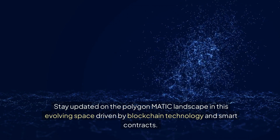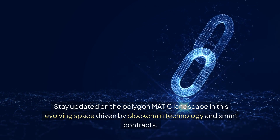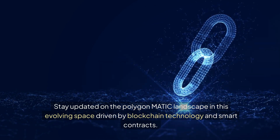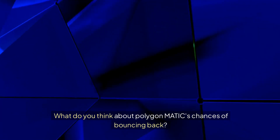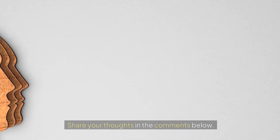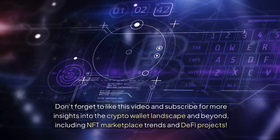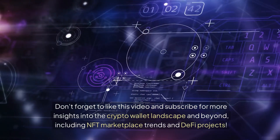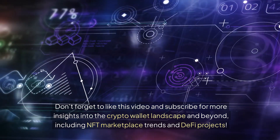Stay updated on the Polygon Matic landscape in this evolving space driven by blockchain technology and smart contracts. What do you think about Polygon Matic's chances of bouncing back? Share your thoughts in the comments below. Don't forget to like this video and subscribe for more insights into the crypto landscape, including NFT marketplace trends and DeFi projects.